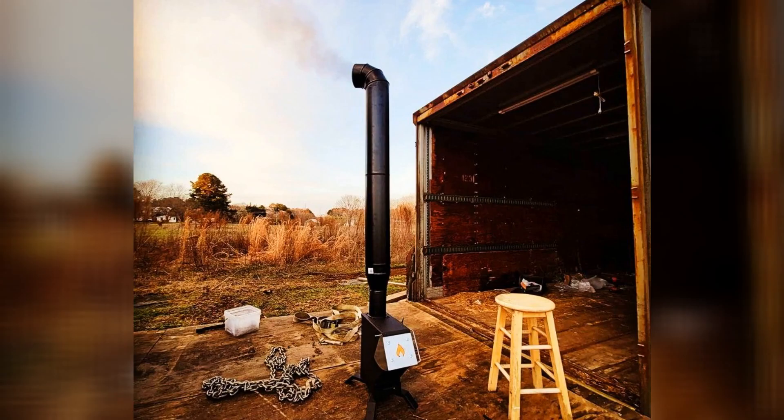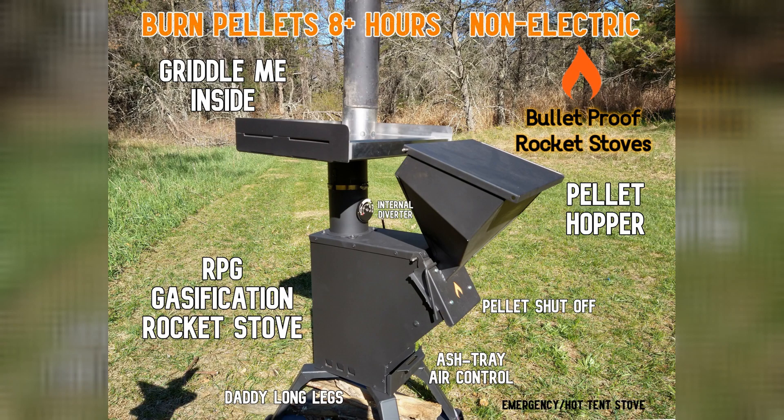You'll be surprised at how efficient and clean these stoves burn. The non-electric wood pellet hopper kit allows the stove to burn constantly for 8 plus hours without intervention. This makes the stove a perfect option for emergency heating when power goes out.